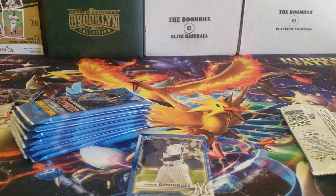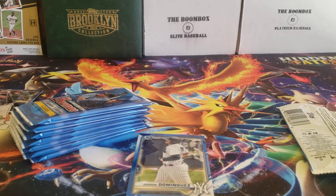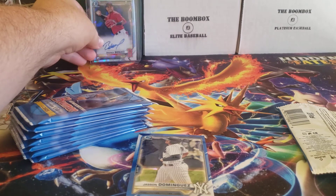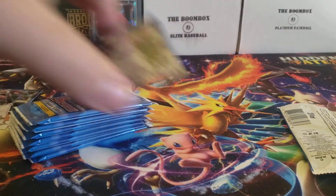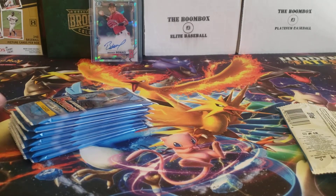It's kind of interesting — it's either been the first pack or the last pack when I've gotten the auto. But we did get a parallel, so can't complain about that. Out of 99, would have been better to be a Blaze Jordan, but oh well — not every box can be a winner. We did get a Jasson Dominguez, which we'll put in a sleeve and see how he does this year now that he's finally playing.